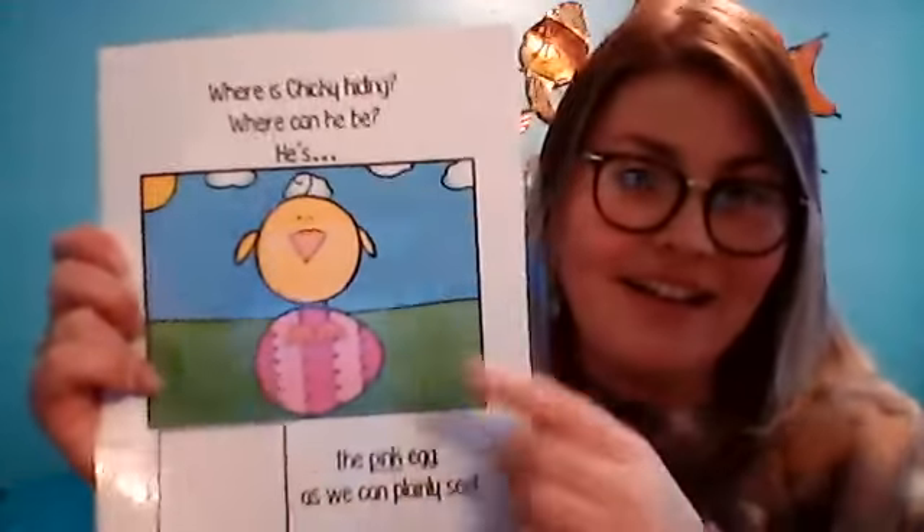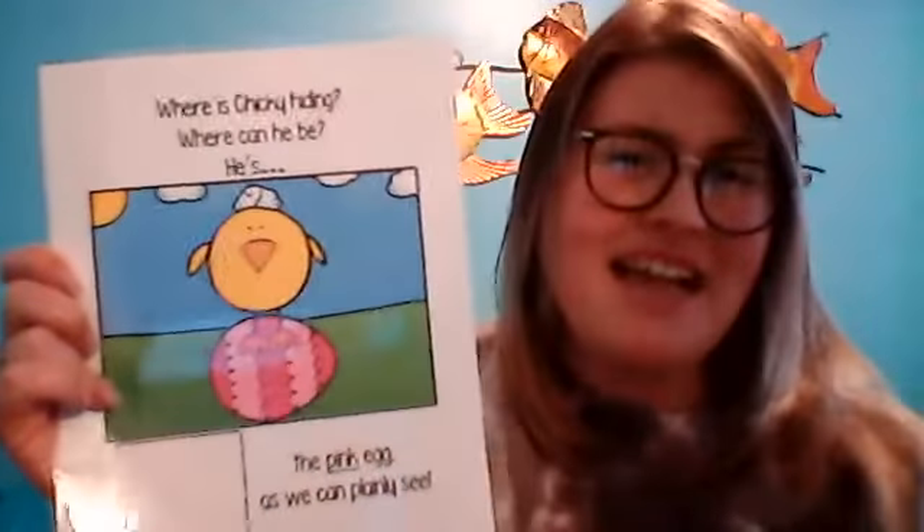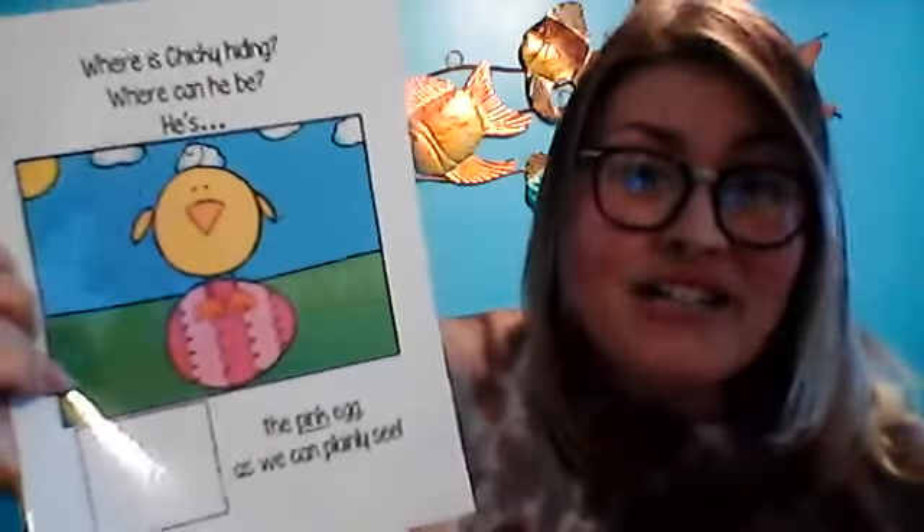Where is Chicky hiding? Where can he be? He's on top of what color? Pink. He's on top of the pink Easter egg. So silly!